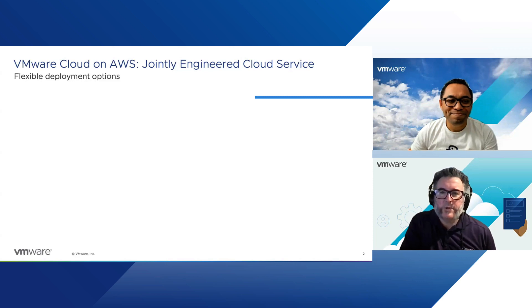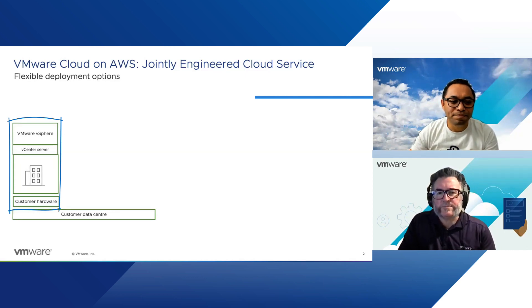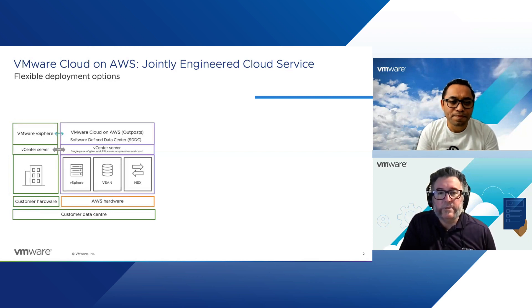Thanks Sathya. VMware Cloud on AWS is a jointly engineered cloud service from VMware and AWS. When you think about cloud, there are a few ways you can approach it. Historically, we've had customers deploying vSphere on-premises in their own data centers, usually on their own hardware, with the normal components like vSphere, vCenter server, and then attached storage to run workloads.